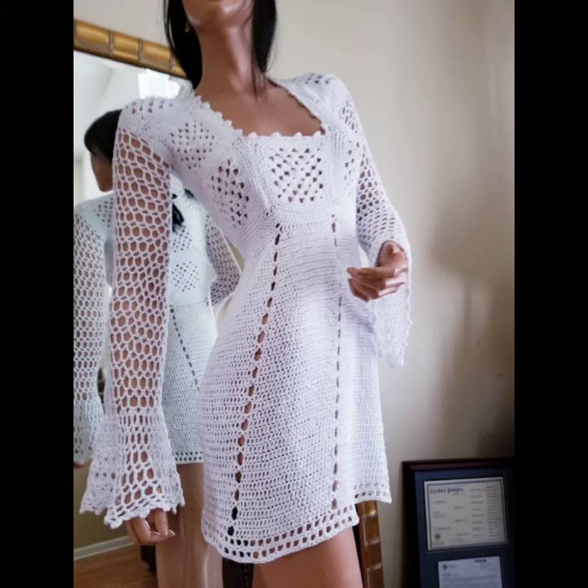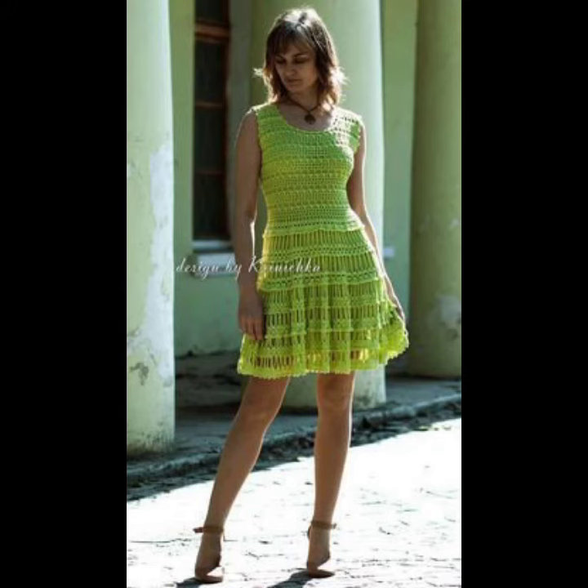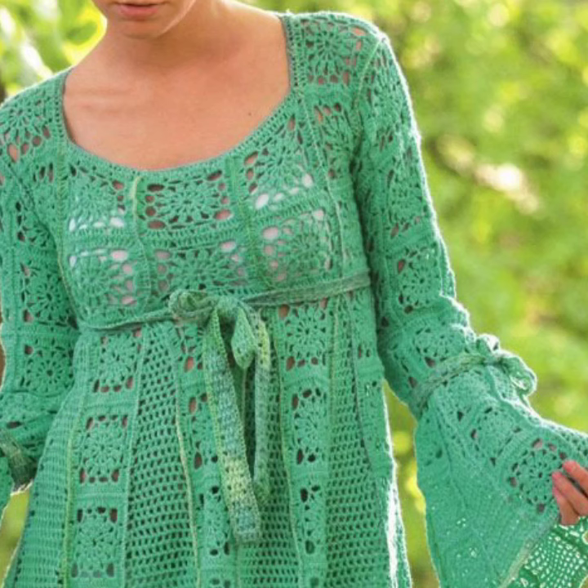If you want to make these crochet knitting short dresses to order, please see the link in my description, touch the link, and contact us. If you have any questions, please tell me in the comment section — I am always available for you. See you in my next video.